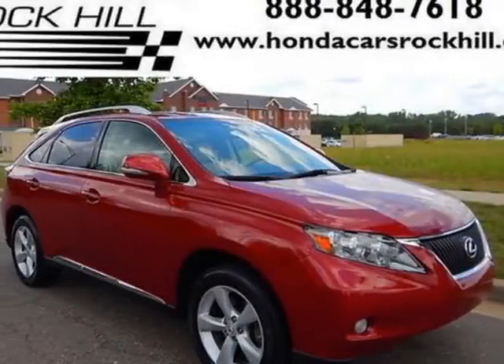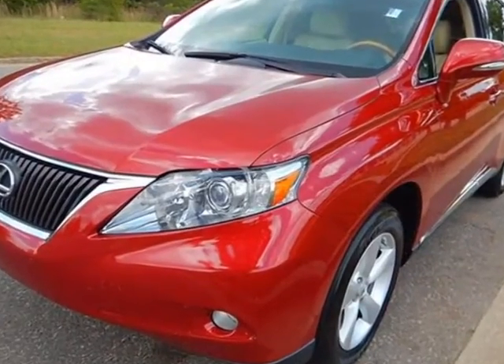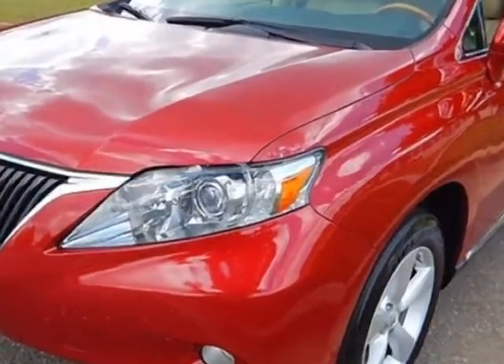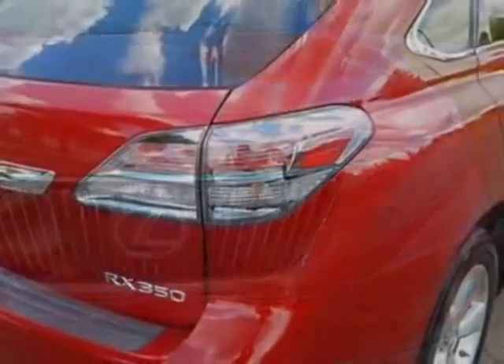Take a look at this 2010 Lexus RX 350. This RX 350 has just under 57,500 miles. For your protection, a service contract is available.